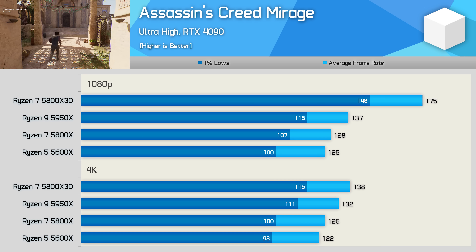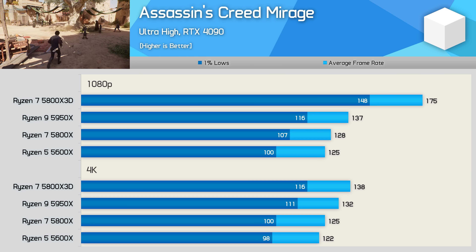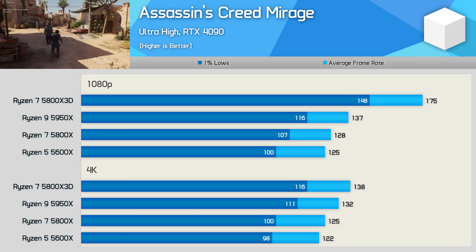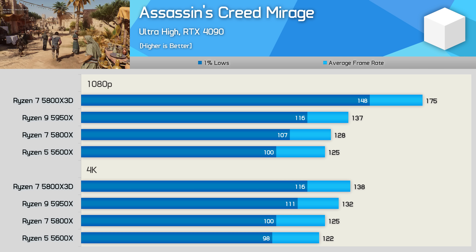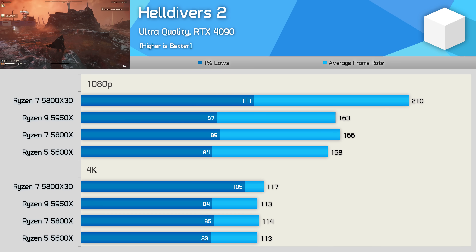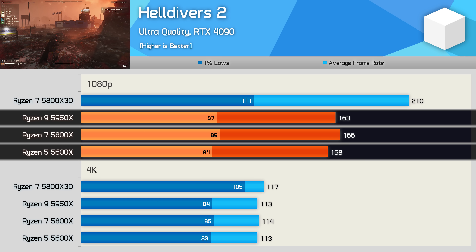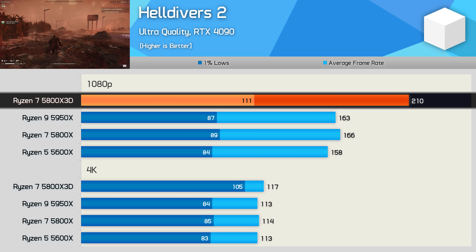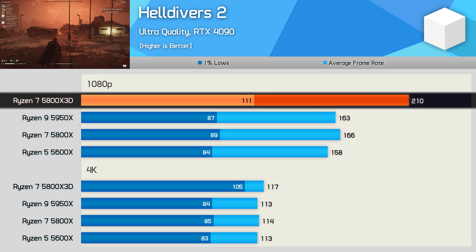I've also included some 4K data as it's always heavily requested, though it can be very misleading — what we're looking at is mostly the limits of the RTX 4090 at the Ultra High preset at 4K. If you enable upscaling or lower quality settings, the margins will start to become more in line with what we see at 1080p. Moving on to Helldivers 2, we see even less of a difference between the 5600X, 5800X, and 5950X — basically all three delivered comparable performance at 1080p. The 5800X 3D was much faster, boosting average frame rate by at least 27%, so L3 cache is clearly the key here, not core count.